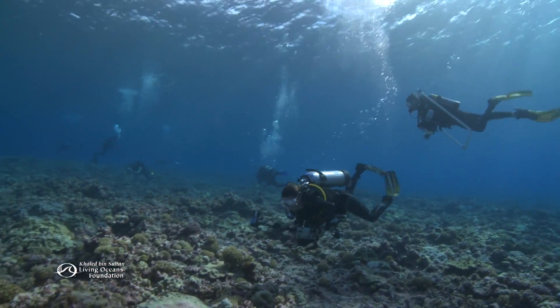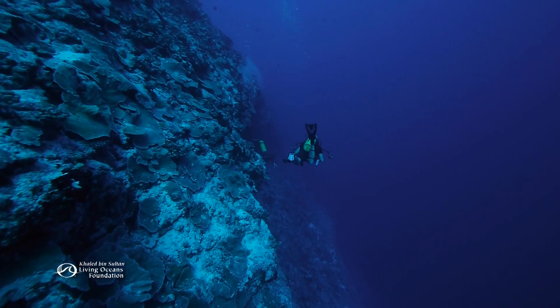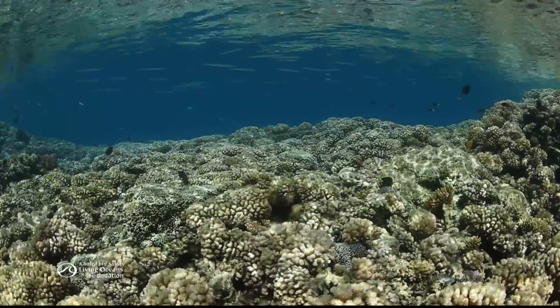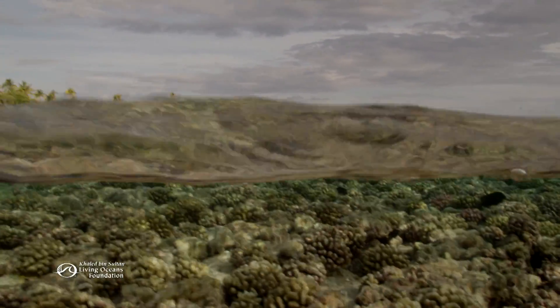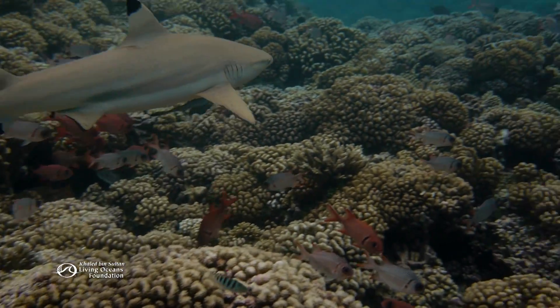Scientists divide coral reefs into zones. They base these divisions on location within the reef and characteristics such as depth, wave action, light intensity, temperature, and water chemistry. The zones can vary depending on the kind of reef and its location in the world.